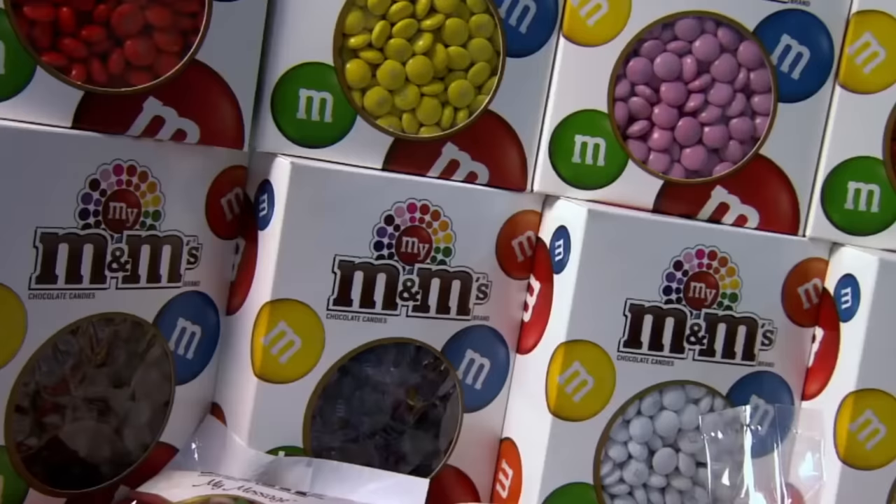If you have any favorite M&M's flavors or memories, we'd love to hear about them in the comments below. Don't forget to like and subscribe for more sweet content.